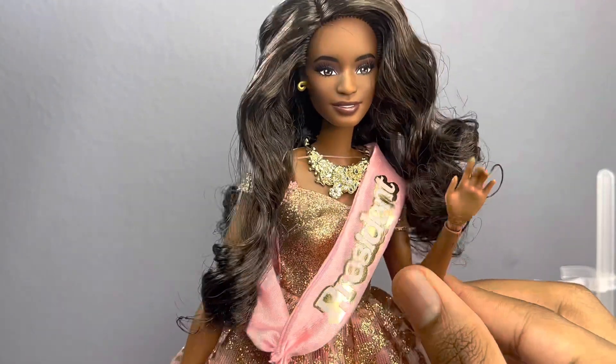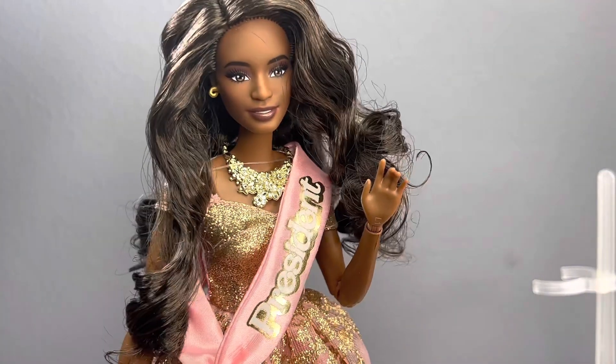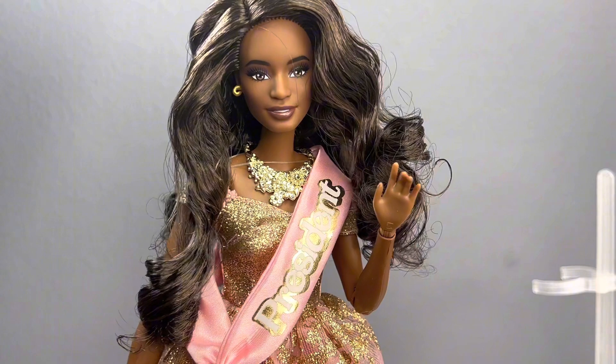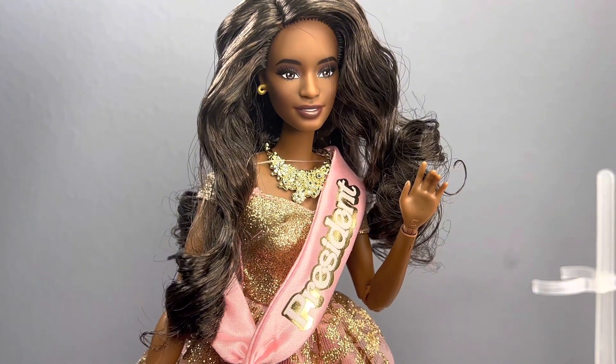That's really it for this review — I hope you guys enjoyed. Stay tuned because I will be doing more reviews on the Barbie Movie dolls since I've ordered a bunch. Thank you guys so much for watching, make sure to subscribe, and have a wonderful day!